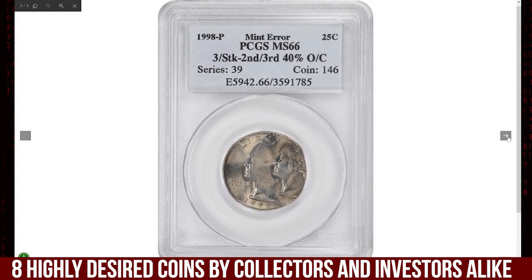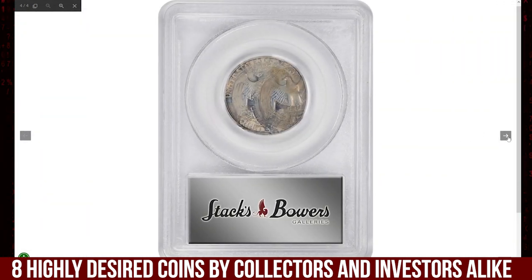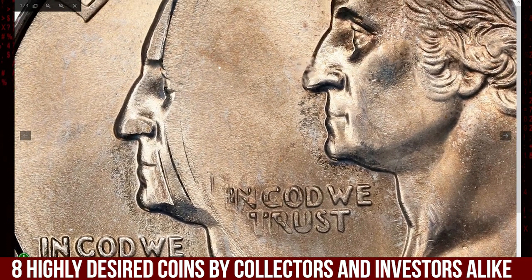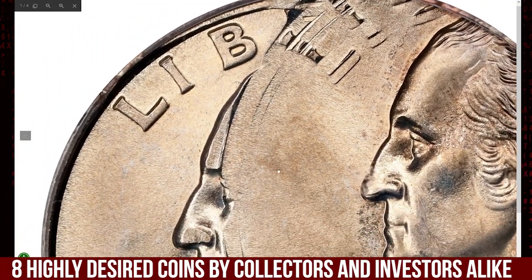While double struck coins are more commonly found, the triple struck with multiple off-center impressions is a standout error, making this quarter a coveted piece for error coin collectors. Graded MS66 by PCGS, this coin is in exceptional condition, further boosting its rarity and value.